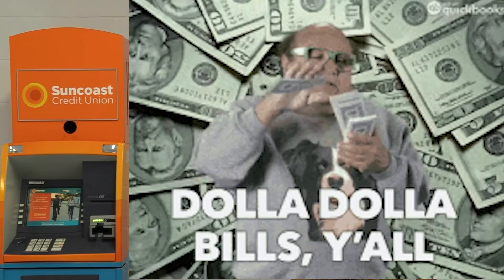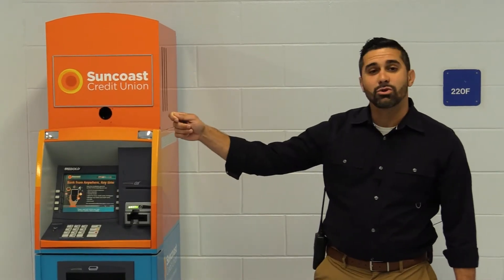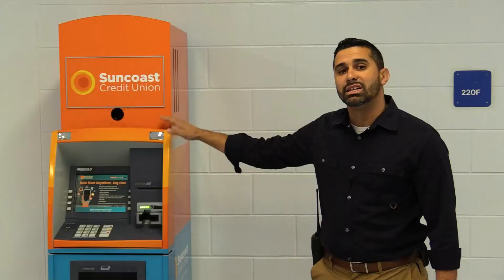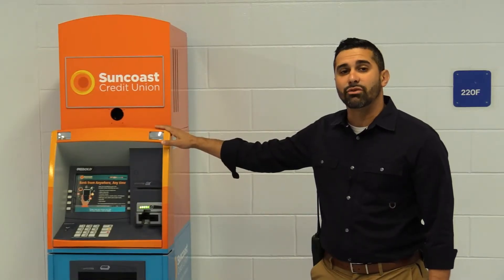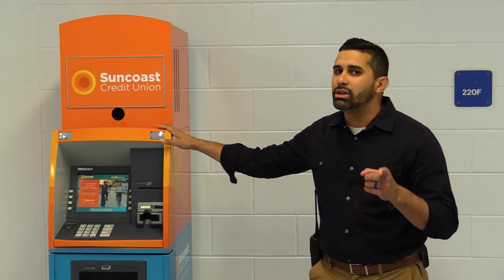Dollar dollar bills, y'all! Who's holding the bag? If you are, we've got a Suncoast branch bank on campus right here, right next to this awesome ATM. This ATM dispenses money for any student that needs it in increments of a dollar. Make sure you've got the account and don't overdraw.